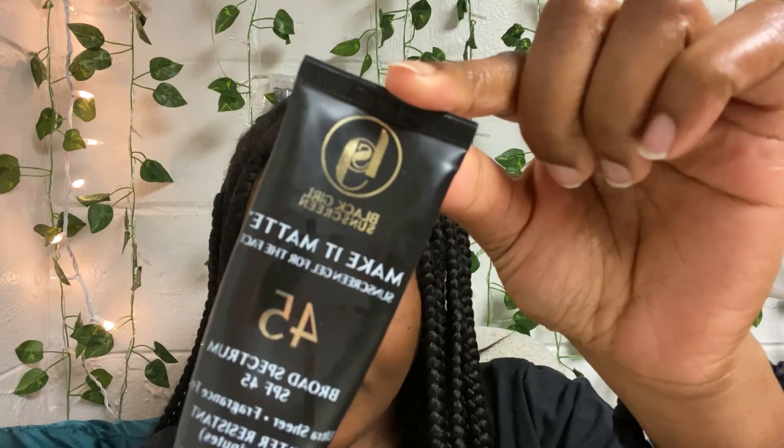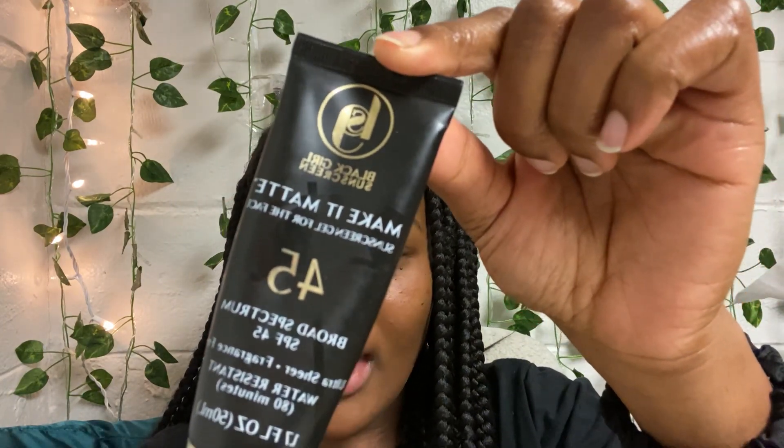I find this lotion to be very widely popular and I recommend it for all skin types. Then I top it off with sun protection — I use the Black Girl Sunscreen Make It Matte with an SPF of 45. Any form of sunscreen in a skin routine is very important as it keeps you looking younger for longer and reduces the chances of skin cancer for everyone, no matter the skin color. So it's very important to use sunscreen within your skincare routine.